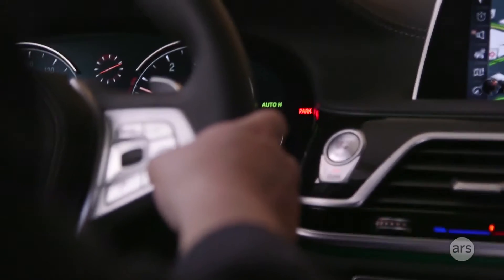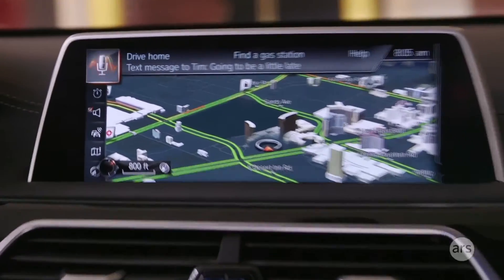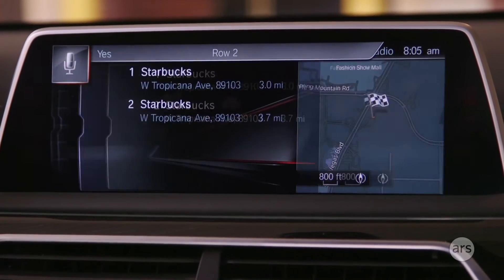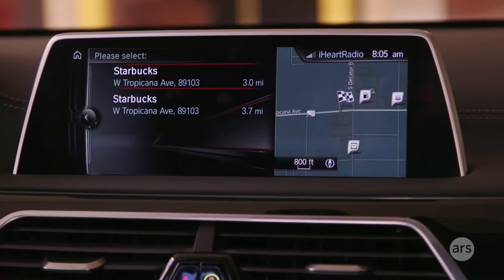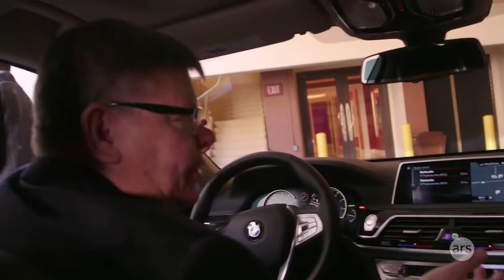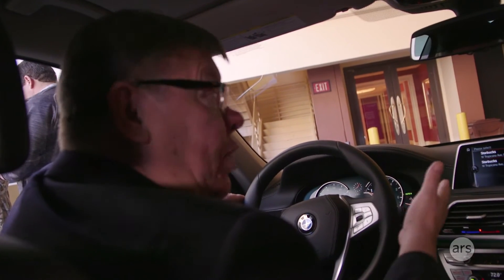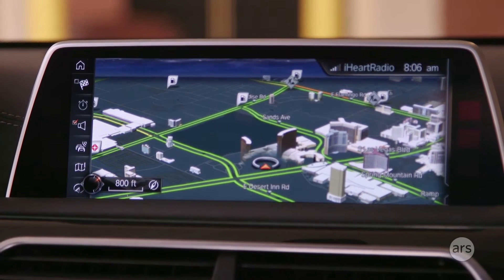I can push the speak button here. 'Drive to a Starbucks on Tropicana Avenue.' Starbucks Coffee, West Tropicana Avenue 4985. In the past I would have had to say something like 'take me to Starbucks' and I'd get a list of 40 Starbucks, and if I'm not familiar with the area, who knows where it is. So that's a unique feature that I haven't seen anywhere else — very useful, at least in the U.S.